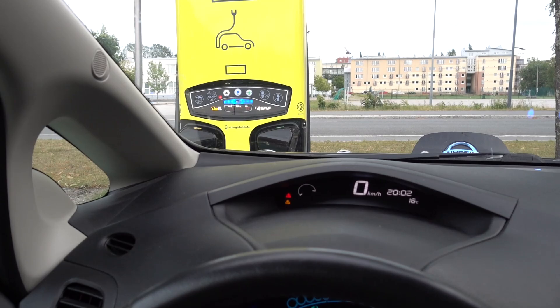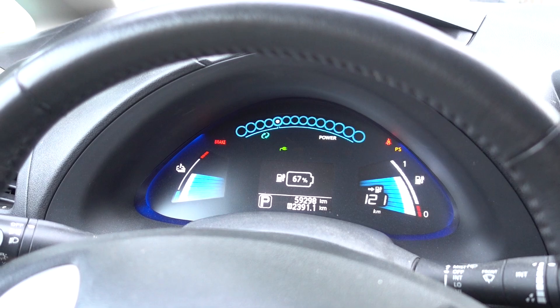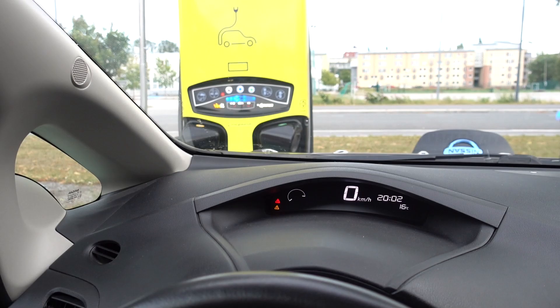Okay, so even though the station is saying 7% state of charge, we are actually at 67% state of charge, and this is just me trying to fix a bug that I've been having for some time in my code related to quick charging.